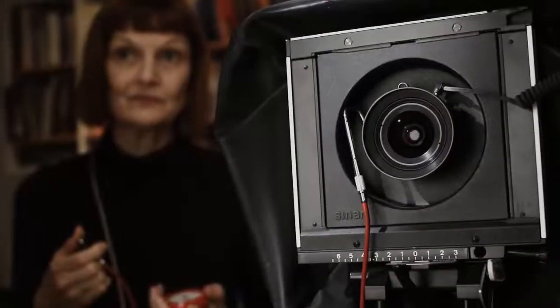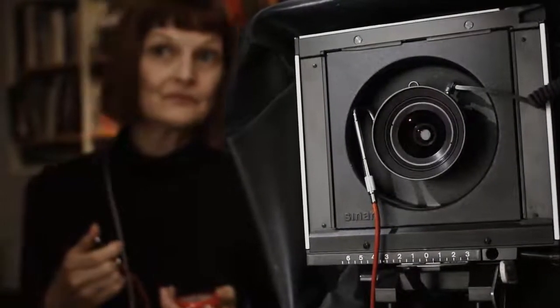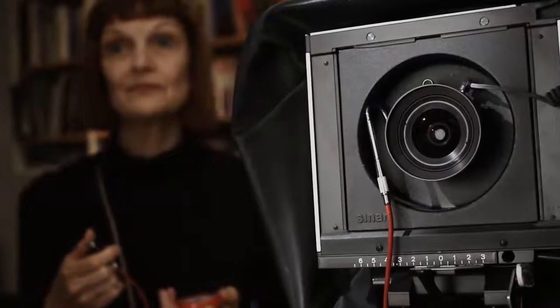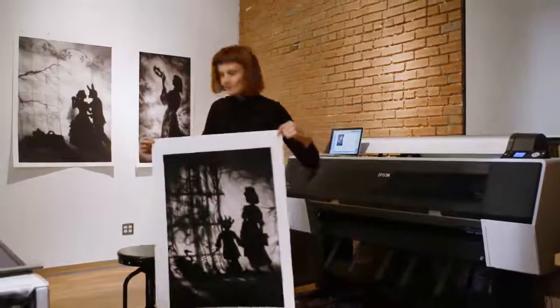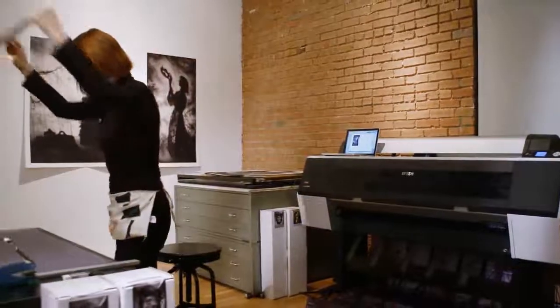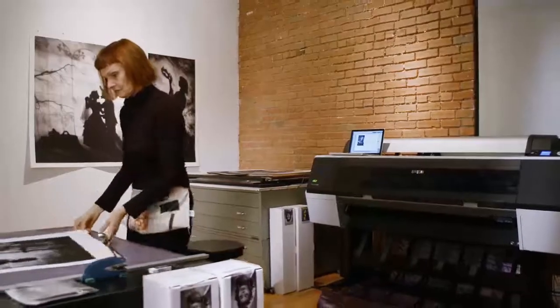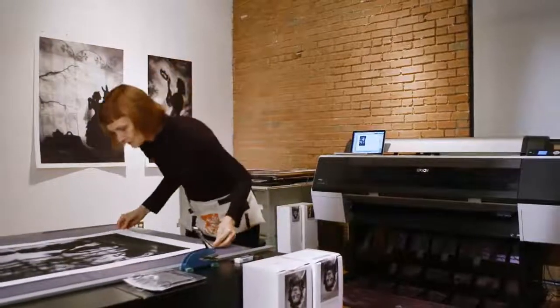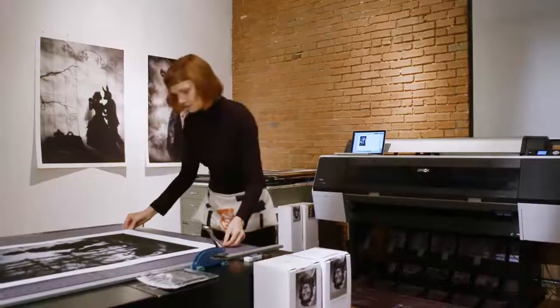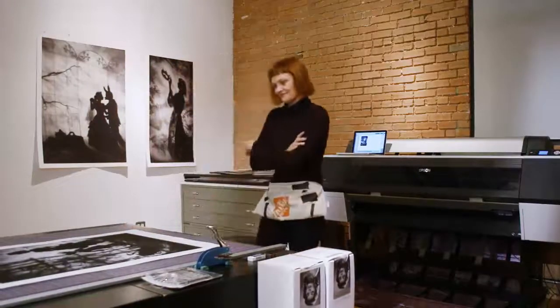Hahnemühle Photo Rag is my paper of choice. I'm in love with the lush surface and the substantial weight of this paper — it captures the subtle tonalities with precision to detail and an amazingly impressive depth. The Night Journey images printed on Hahnemühle are seductive to look at. The large expanses of black in my shadow images look almost like velvet, and the tonal range perfectly illuminates the emotional quality of the dream state. To me, the print surface of Photo Rag is just stunningly beautiful.